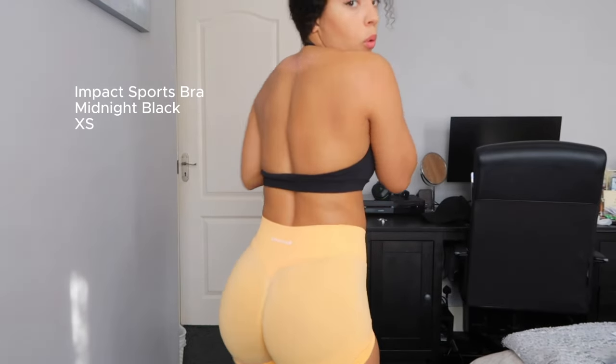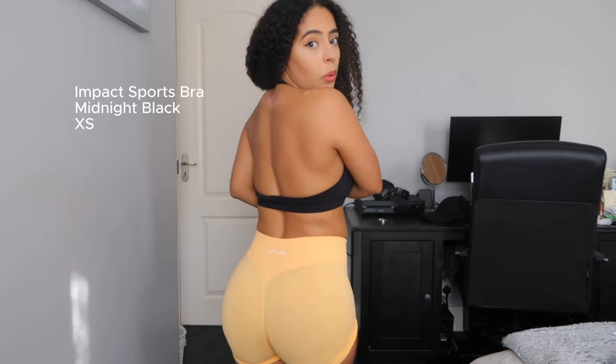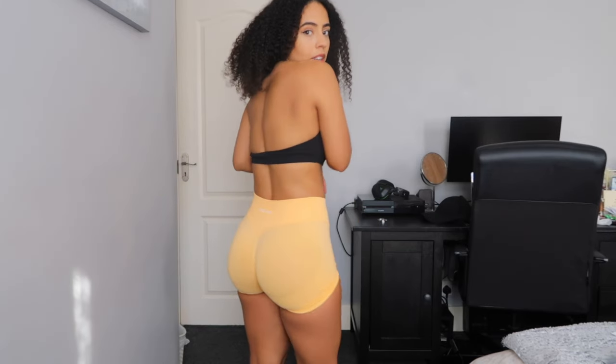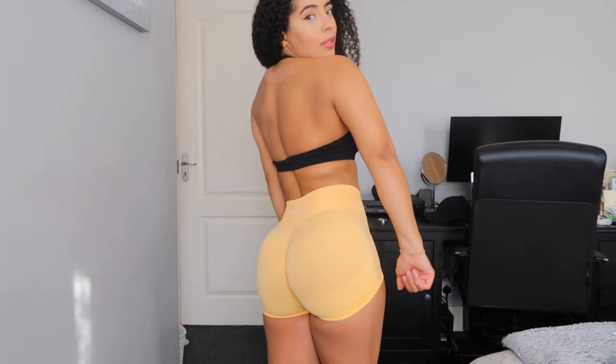Now the main event — these sports bras. They are halter neck, which is absolutely amazing for back day. Can you imagine the lat pull-downs? I would recommend sizing up because if it's too tight it pulls on your neck. What I sometimes do is stretch the top apart so it fits comfortably. It's really cute and surprisingly supportive — I wouldn't have expected that given it only has one strap. I love these sports bras.